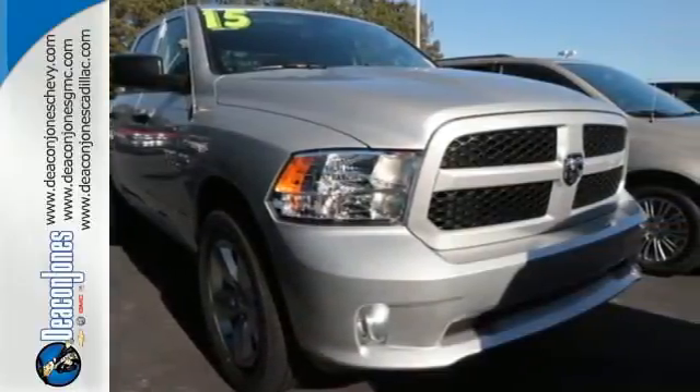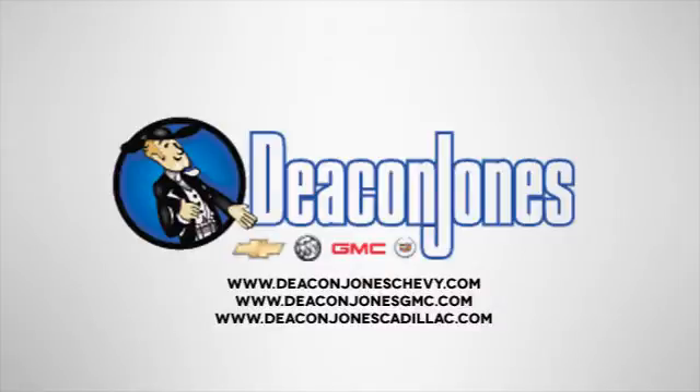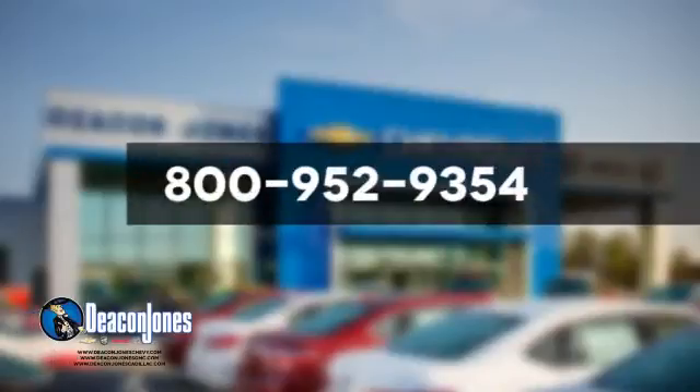Get behind the wheel today. Visit Deacon Jones Chevrolet Buick GMC Cadillac today. Give us a call at 800-952-9354.